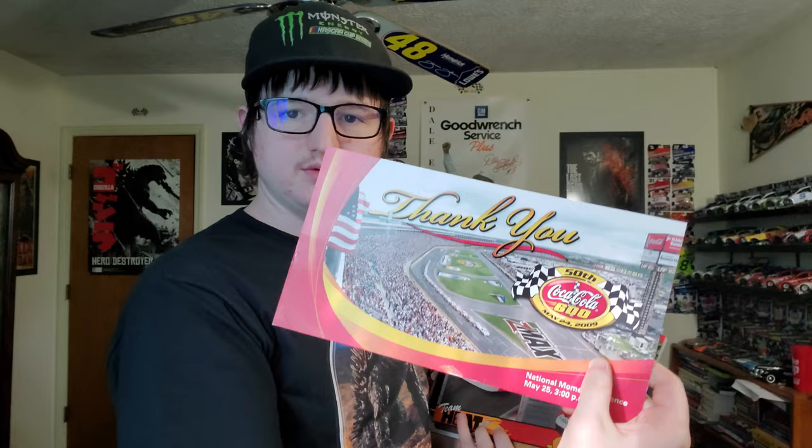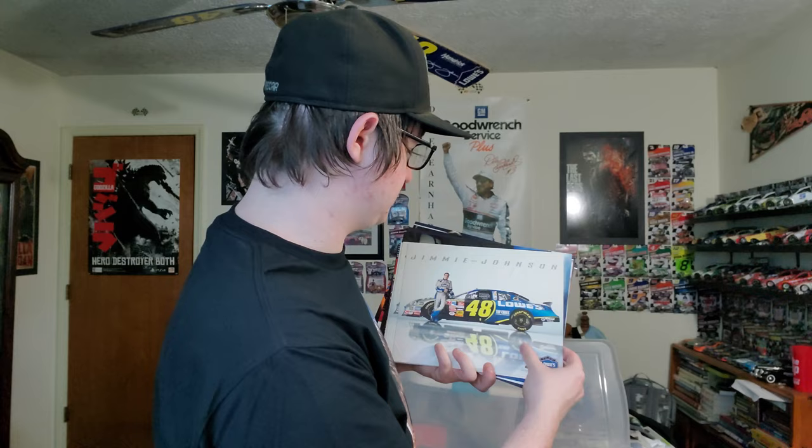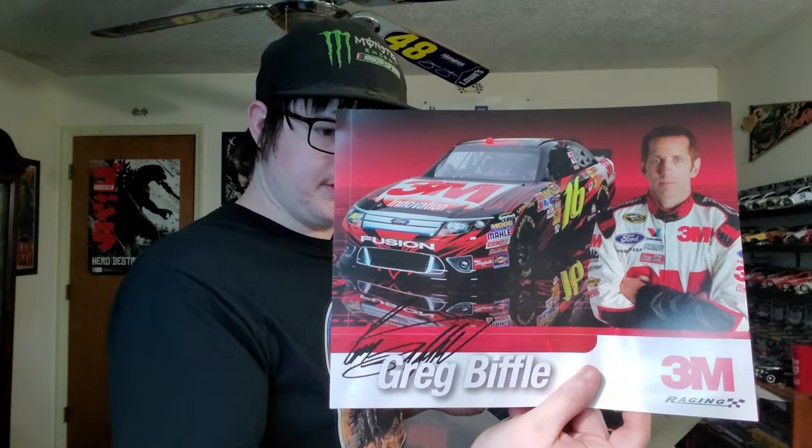Coca-Cola 600 thank you note for attending. A Justin Martin card, a Nextel Cup plate, a Casey Mears, another Jeff Gordon. More Casey Mears, Jimmie Johnson — multiple Jimmie Johnson cards. Casey Mears, Jeff Gordon, Kyle Busch, Jeff Gordon — these are Bobslayer's autographs.